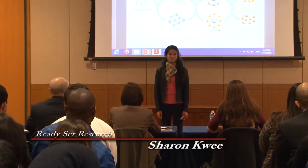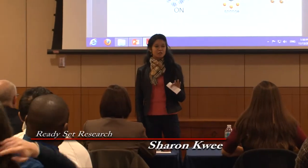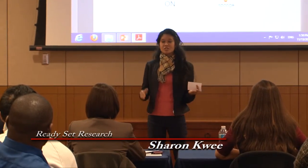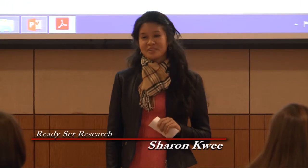Sharon, ready, set, research. Before I jump into my research, I want to ask you a question. What do you think of when you see an attractive person? Do you think he has nice muscles or she has gorgeous hair? Well, muscles and hair are made up of proteins. Did you realize that what you were really thinking was, that is some nice protein?